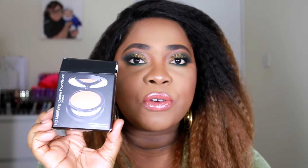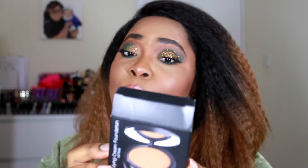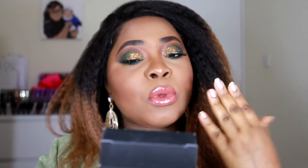On the front it says it comes with a mirror and a sponge included. On the back it says this is a high-definition, oil-free, lightweight foundation which is perfect for normal to oily skin types. The cream to powder formula minimizes fine lines and leaves a natural long-lasting matte finish. It includes a compact sponge for easy application and portable beauty.